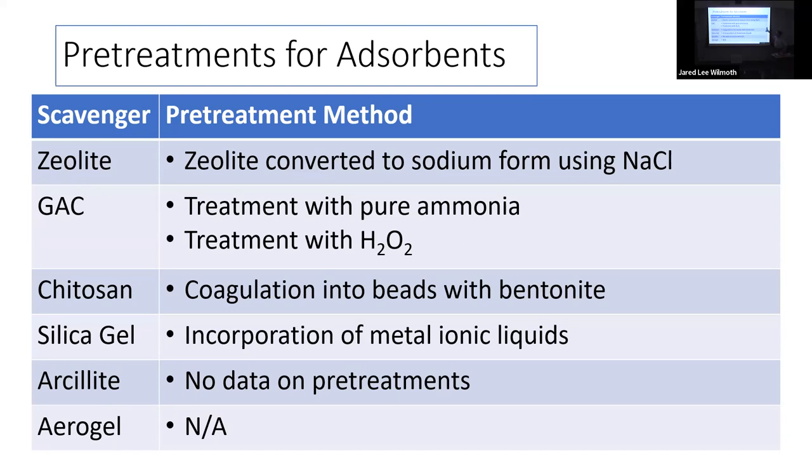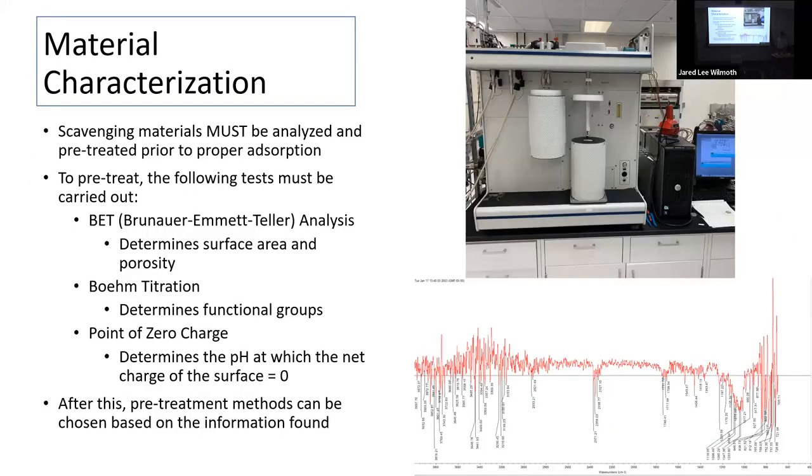For the remaining materials: silica gel can incorporate metal ionic liquids; chitosan can be coagulated into beads using bentonite; GAC can be treated with hydrogen peroxide; and zeolite can be treated with high-concentration sodium chloride to change functional groups for better adsorption. After doing this research, we decided to characterize all materials using three methods: BET analysis, Boehm titration to determine functional groups, and point of zero charge tests.